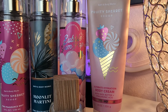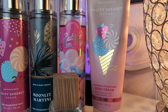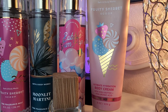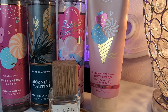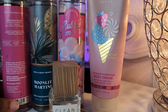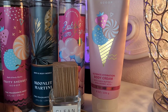Moonlit Martini is like one of those drinks you'd have at the beach or sitting beside the pool. Then we've got Fruity Sherbet Scoop — it's like a fruity sherbet, it really is. And then we've got Bubble Gum Pop, which is like sweet bubble gum. What ties these all together is the sweet candy fruits.